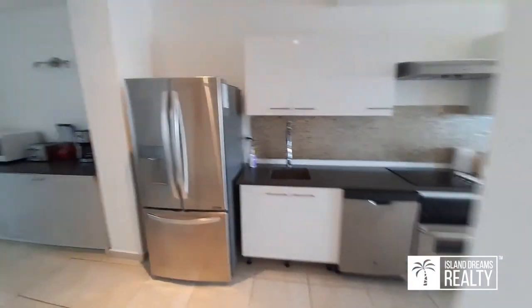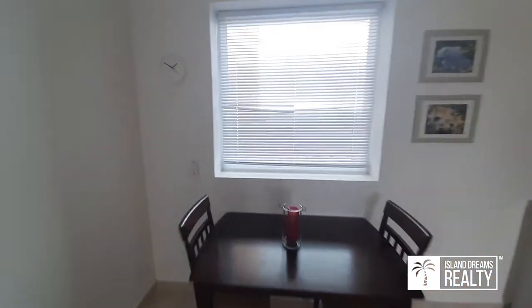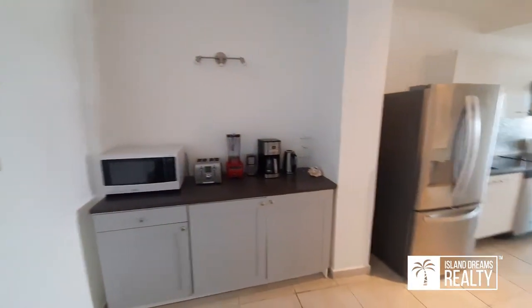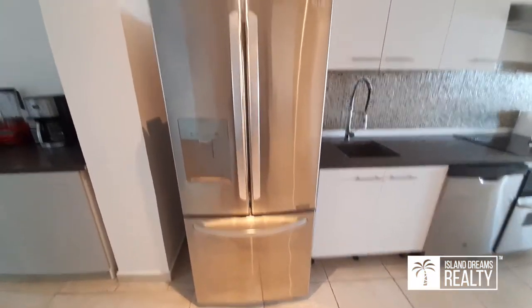Very similar layout to the other unit. They've utilized this space for a little breakfast nook, and of course you have the view out through here — watch the airplanes in the morning. Nice appliances, all fairly new. This is an inverter unit, which uses less electricity.